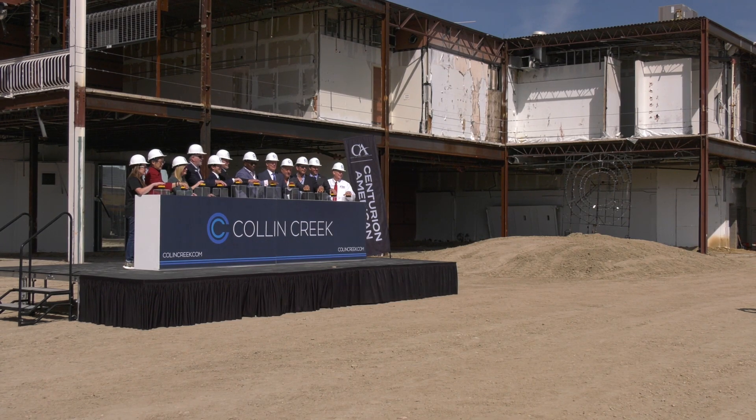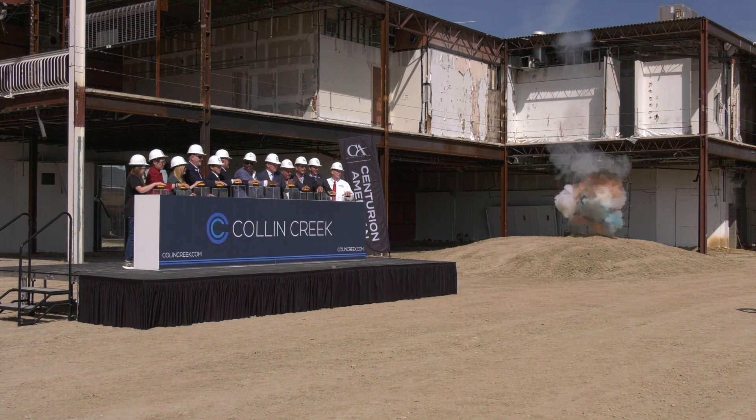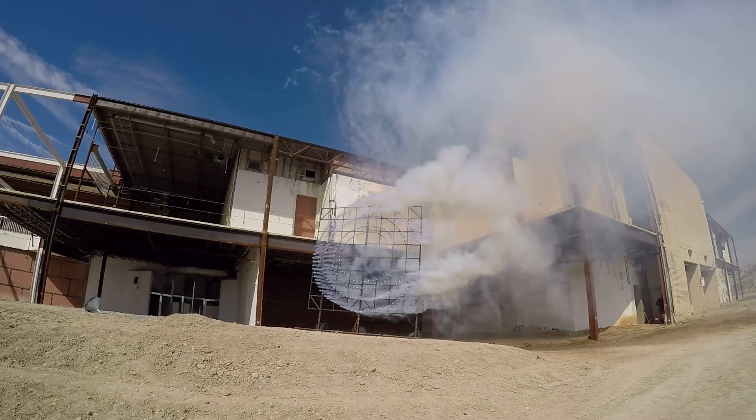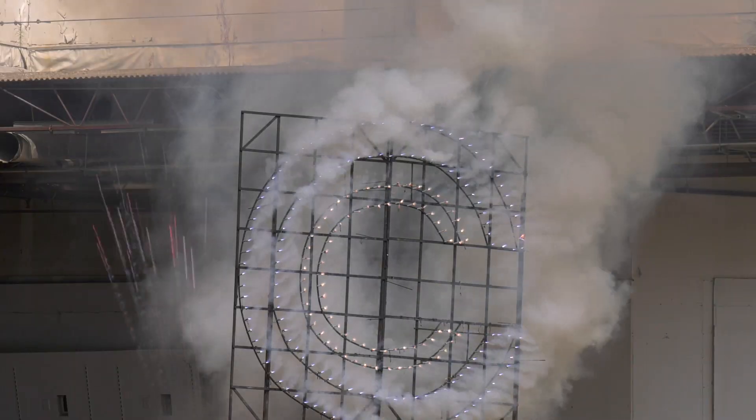Three, two, one, zero. And with the push of a few buttons and multiple explosions, construction on the Collin Creek Project is officially underway.